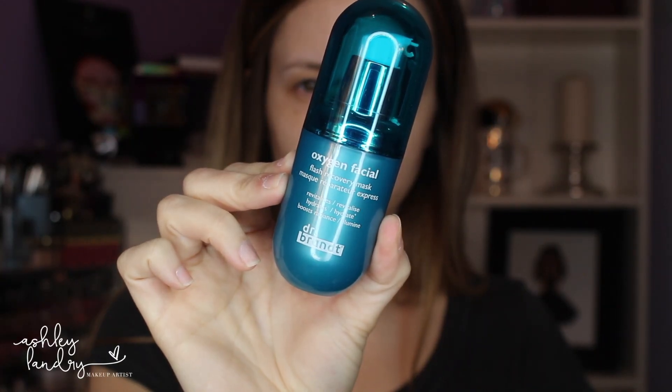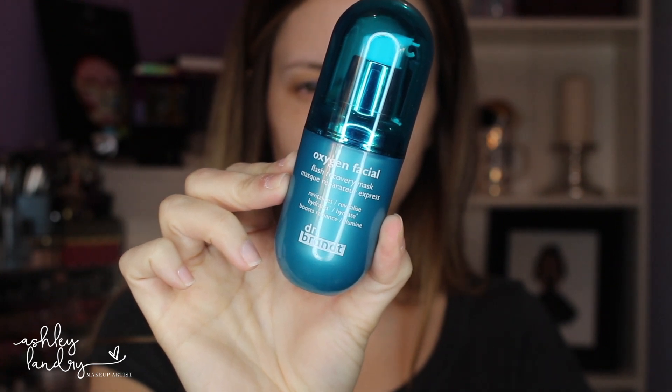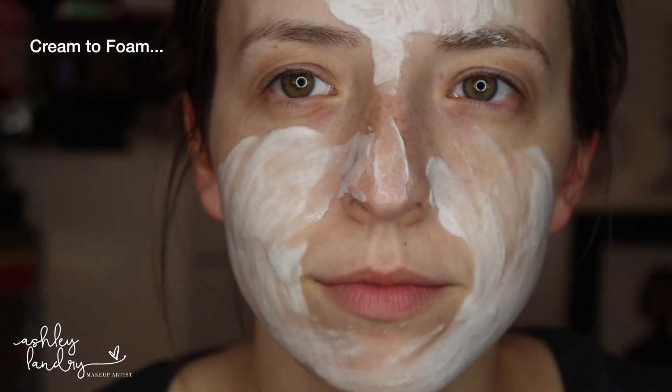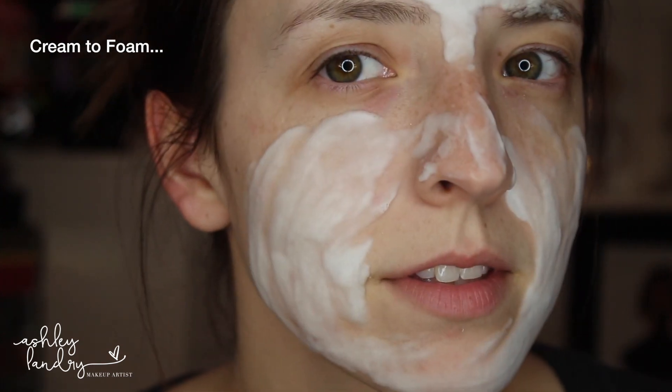Next I go in with my Dr. Brandt Oxygen Facial Flash Recovery Mask. I love this — it's one I use more in the wintertime because when it turns cold, my skin gets extremely dry, and my task all winter long is to make sure it's always hydrated. This one is really cool — it tingles on your face, which is pretty cool. It is an oxygen mask, so it helps give some H2O to your skin and also gives a little moisture. It definitely revitalizes and hydrates your skin during those really dry winter months.